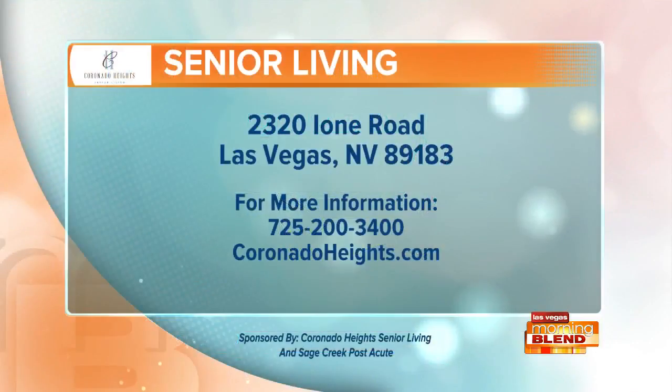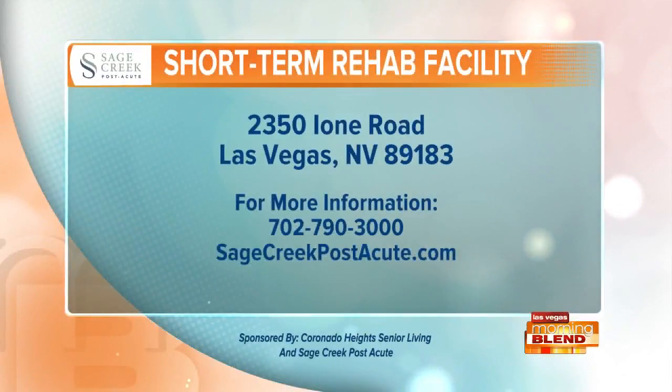Thank you both so much. Creating the atmosphere of home — I love it. Coronado Heights Senior Living is located on Ione Road, off Eastern, just behind Chick-fil-A. They provide assisted living and memory care services. The details are right there on your screen. Right next door is Sage Creek Post Acute, a 24-hour skilled nursing and rehabilitation center. That info is on your screen right now. Both companies are proud sponsors of the Morning Blend, and we are coming right back.